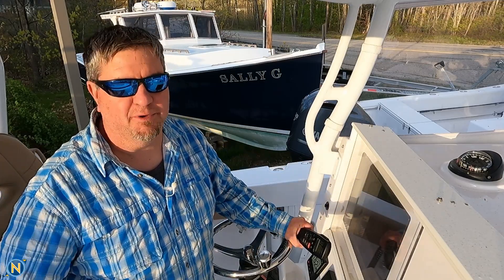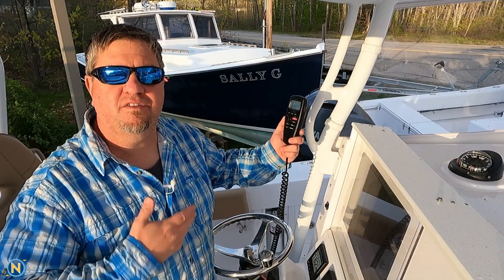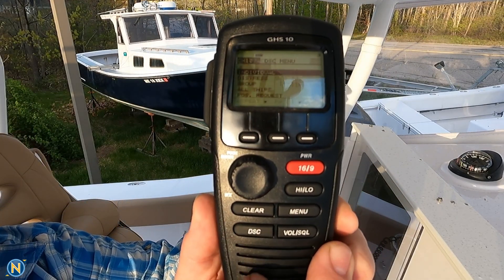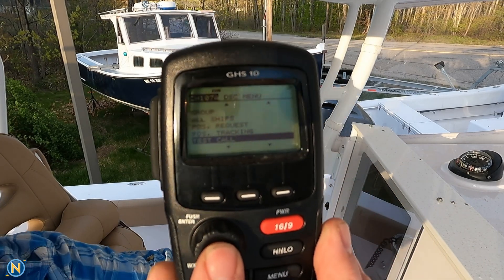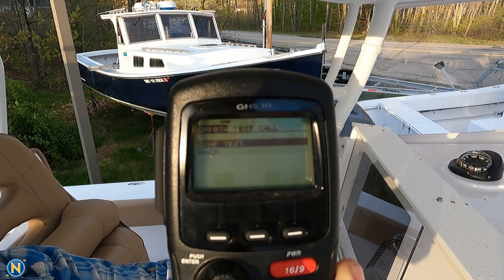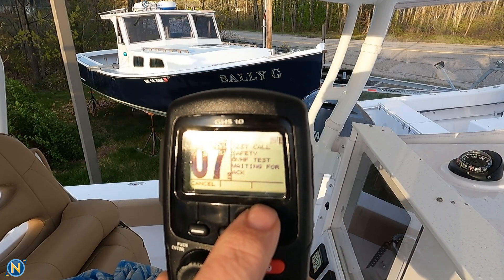I don't have some catchy memory tune for you, but let me show you how to do it. I've already programmed it in on this one, but you can see we have our DSC button right there, and as we scroll down you're going to see 'test call' right there. Now we do a test call — I'll choose from the directory since I've already labeled and saved it — and you can see it says 'VHF test.' We say yes, and we say call.